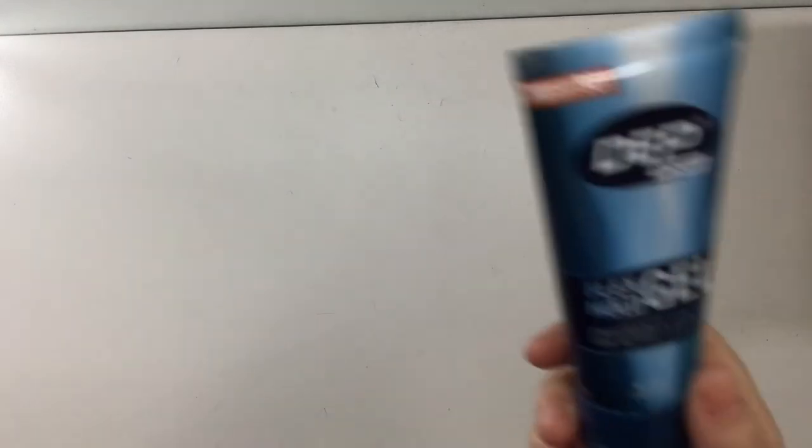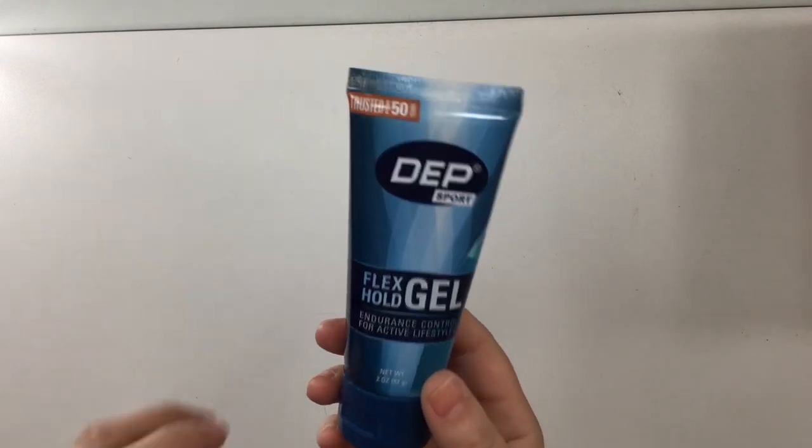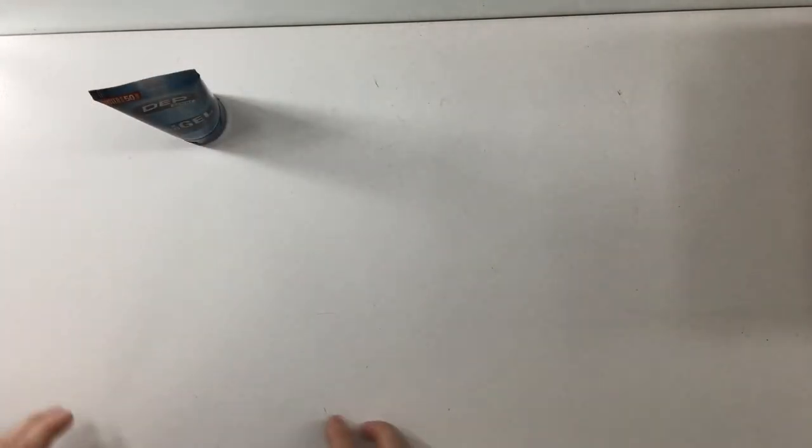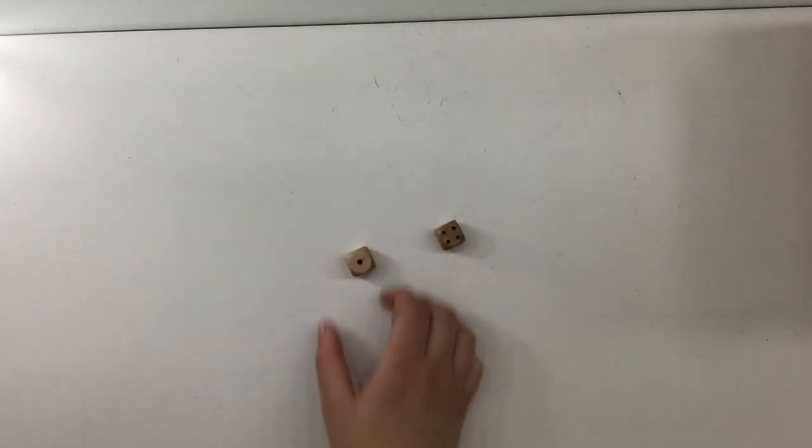For the suspects, I'm choosing Mrs. Peacock, Professor Plum, and Mrs. White. The prompt for Mrs. Peacock is something blue or with blue packaging, so I'm choosing this hair gel from the brand Depth Sport. Rolling the dice — five times.